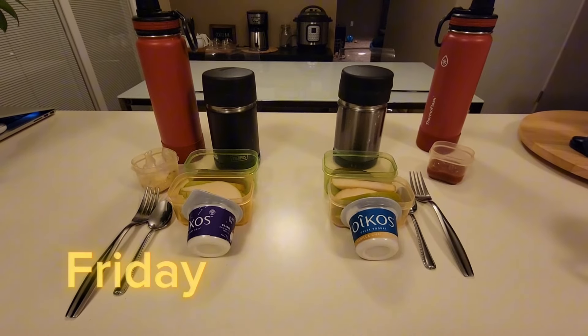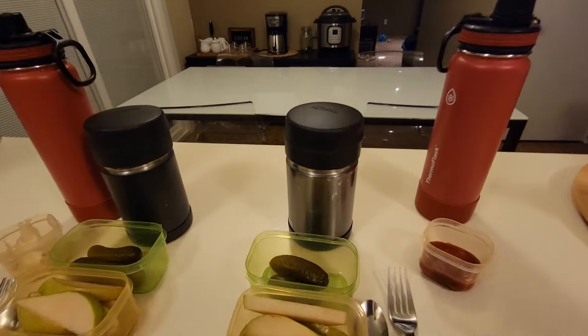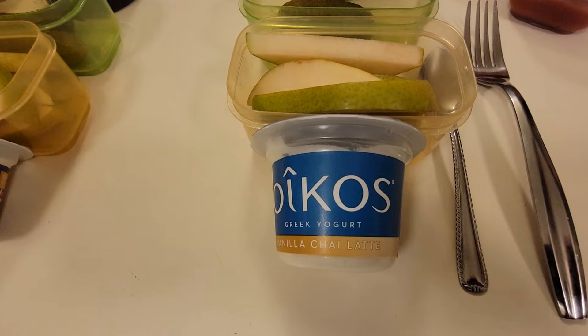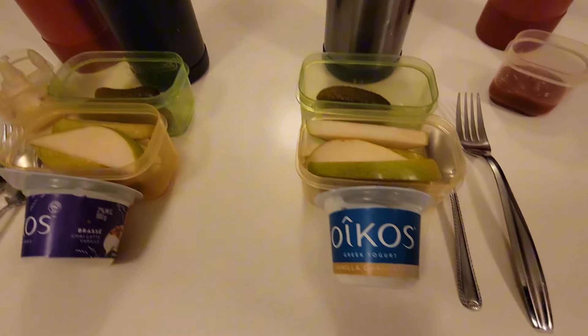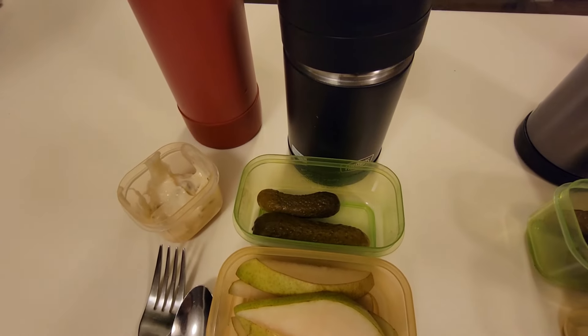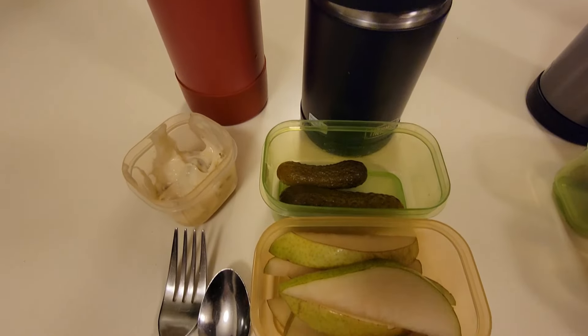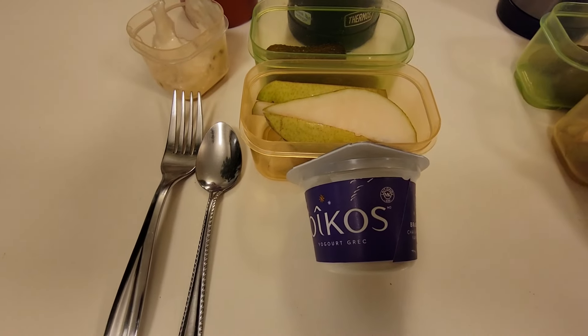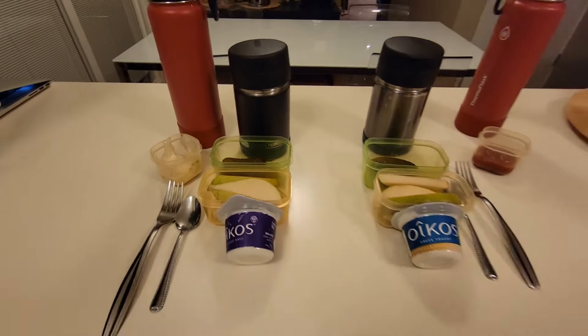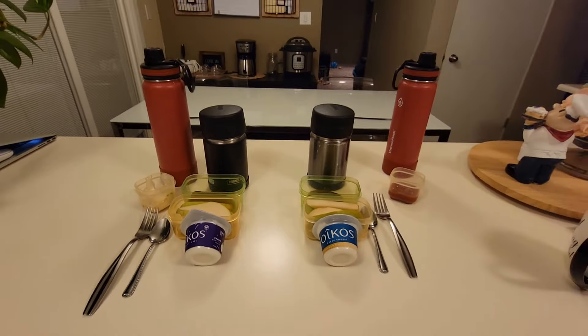Good morning friends. Today is Friday. The boys are having a hot lunch in their thermoses. They do have some fish sticks and french fries. Xander has some ketchup for dipping, two dill pickles, sliced pear, and a vanilla chai latte Greek yogurt. Merrick has the same lunch in his thermos — fish sticks and french fries, two dill pickles, sliced pears, and the same yogurt, but he does have tartar sauce for dipping. In their bottles they have water.